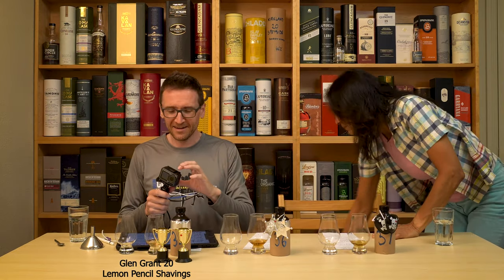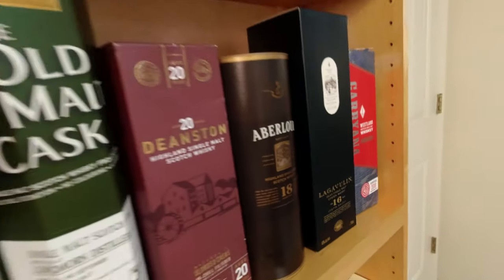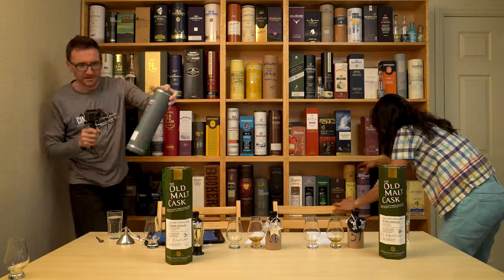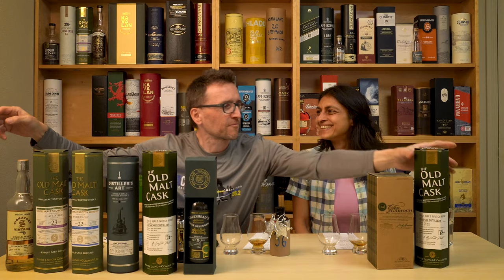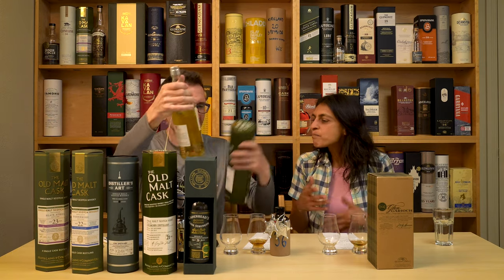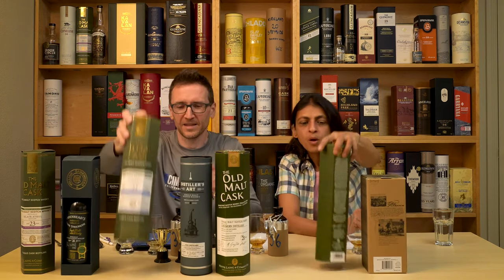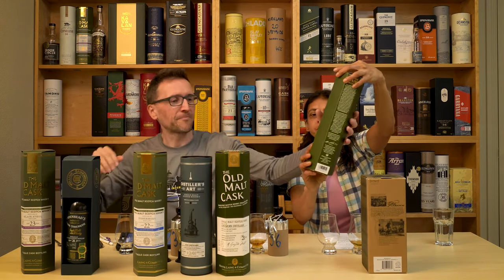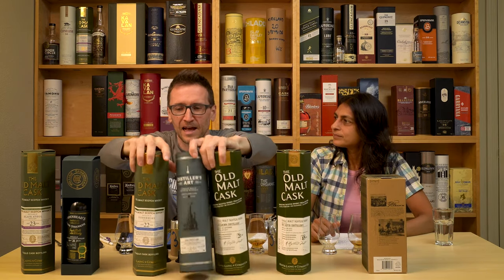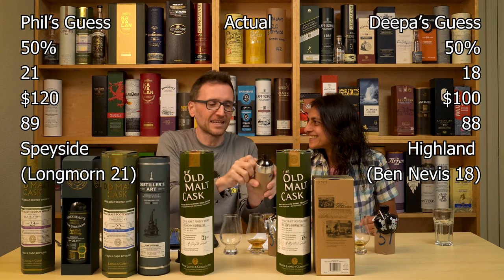Can't be Ballair. Oh, what's this — it could be that, could be a Longmorn. I'm going to go for the 21-year Longmorn as my primary guess. Deepa's primary is Ben Nevis 18. My guesses are going in this order — ABV: 48. Well, it doesn't matter now.